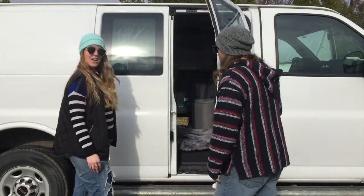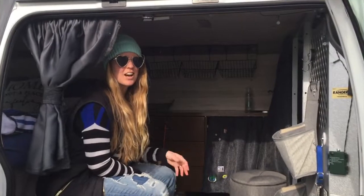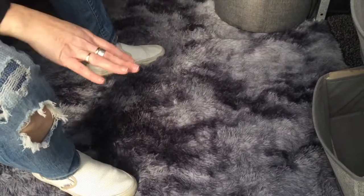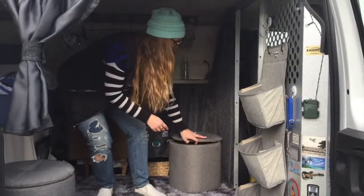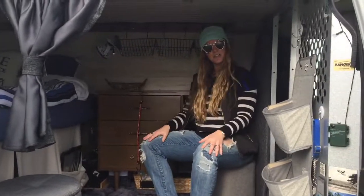All right, so here we are — this is the living room. Josh will be back in a minute, he just went to the back. As you can see, we have this really funky shag carpet, the latest installment in the van — it just cozies everything up. We've got these two little stools that also double as storage for dirty laundry or cooking supplies. This is where we hang out in the living room.